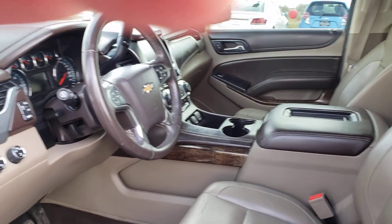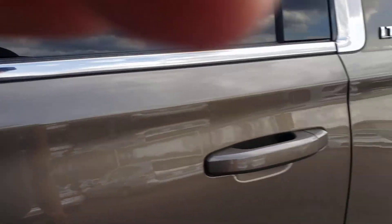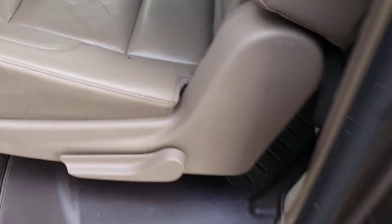It's got the remote start. You've got buckets in back. It has the heavy-duty floor mats, weather tacks. You've got the third row, which folds down. You've got a 110 outlet in back and a 110 outlet up front there.